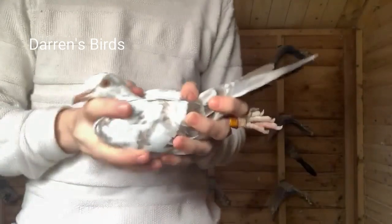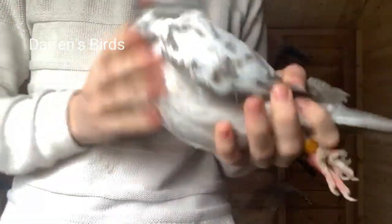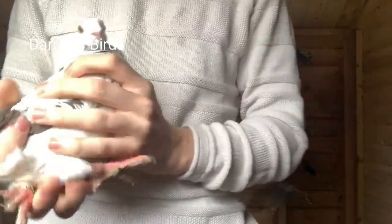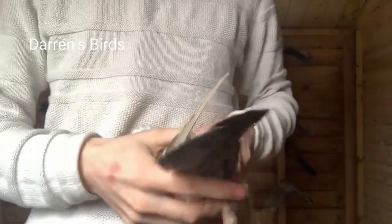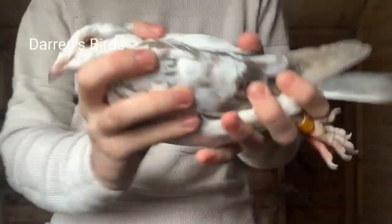I'm using this grizzled hen as an example to show you where the crop gland is — it's just below the esophagus. This is where pigeons make their milk to feed their young, and it's very common in seed birds, so chickens have it and doves have it.